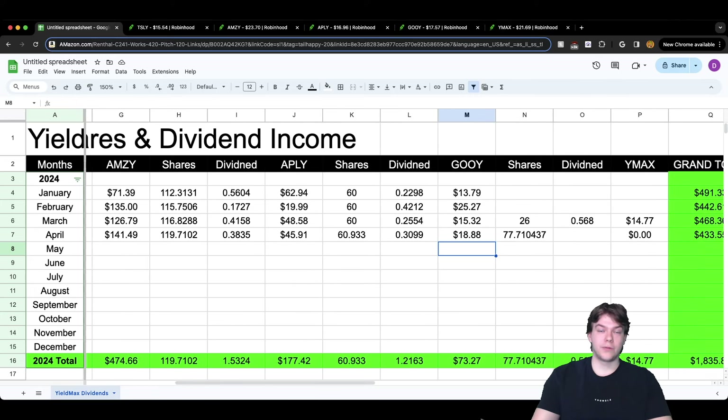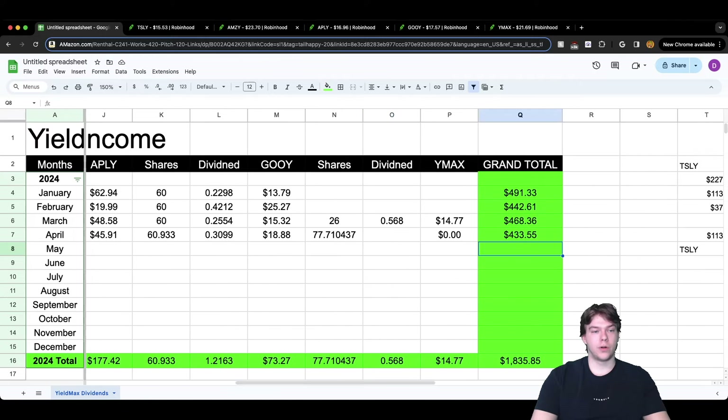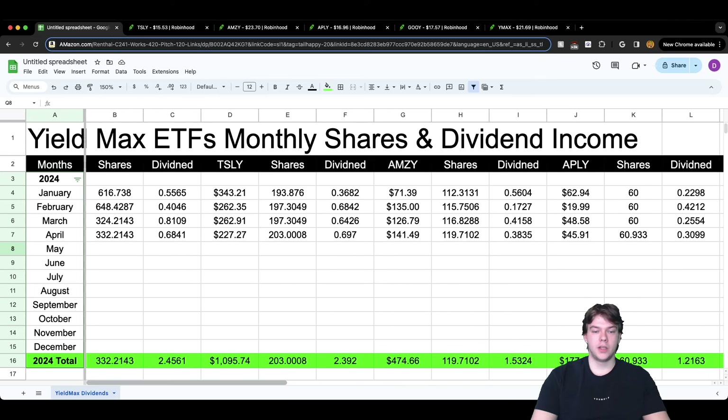For GOOGY, we're reinvesting back in. I think it'll stay around the same mark — below $20, maybe between $10 and $20. For YMAX in April, I'm pretty sure it'll be around the 56-60 cent mark, earning around $20. For May, since we're reinvesting more from TSLY and AMZI funds into YMAX, I think it could go up to maybe $25-$30 in dividend payment. The grand total for May might get close to January's level — but it depends on the market, news, and if interest rates get cut.